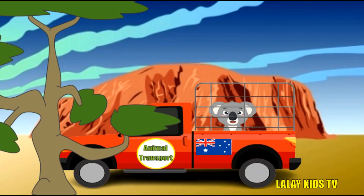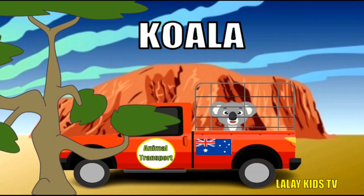Ah, the cuddly koala! But did you know there's more to them than meets the eye? Koalas eat eucalyptus leaves, which are toxic to most animals, but not to them. They have unique fingerprints, just like humans, making them easy to identify. Koalas sleep up to 18 to 22 hours daily, conserving energy for their leafy diet.